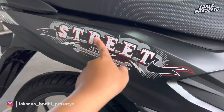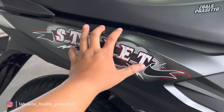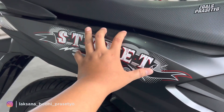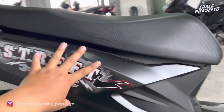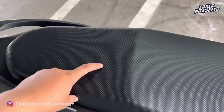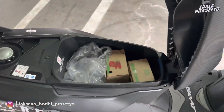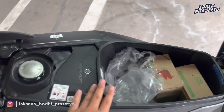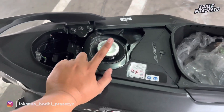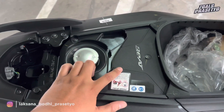Di bagian belakang ada motif bintik-bintik dan seperti pita melintang dari kanan ke kiri. Beat Street warna hitam ini cocok untuk yang ingin tampilan garang dan agresif — bodinya full hitam dari depan hingga belakang. Jok juga full hitam dengan tekstur bintik-bintik, ukurannya tidak terlalu lebar namun cukup panjang. Bagasinya dapat menampung 12 liter, tidak bisa masuk helm karena desainnya kecil memanjang. Tangki 4,2 liter, konsumsi BBM kurang lebih 60 km per liter.